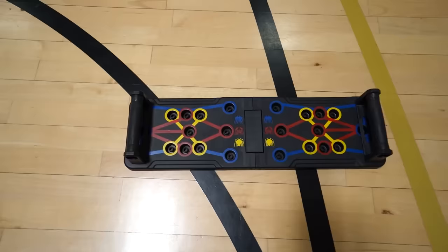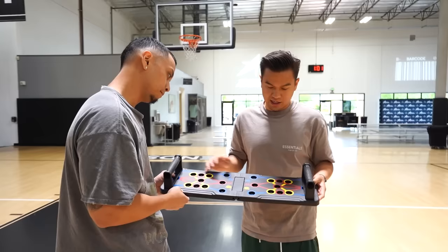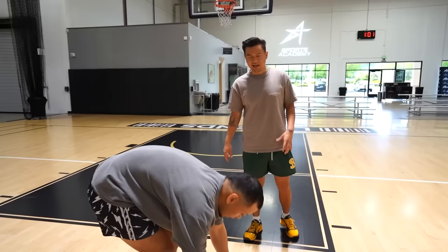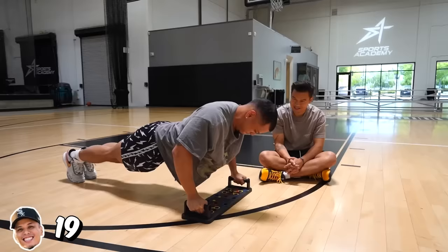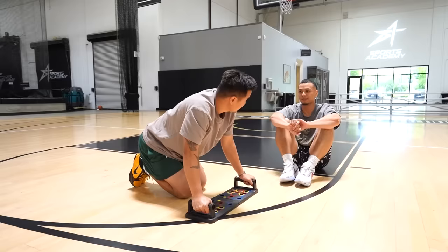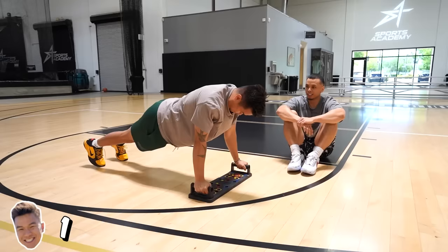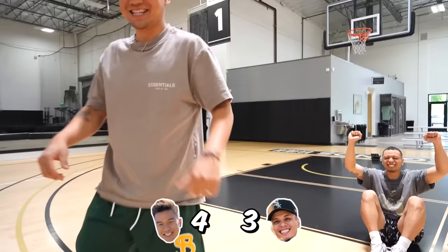The next gadget is a push-up board for $17.99. It gives you different modalities of push-ups — you follow the colors and it works out different parts of the chest. In this challenge, we're going to see whoever can do the most push-ups wins. Thumbs down for me. I hate that.